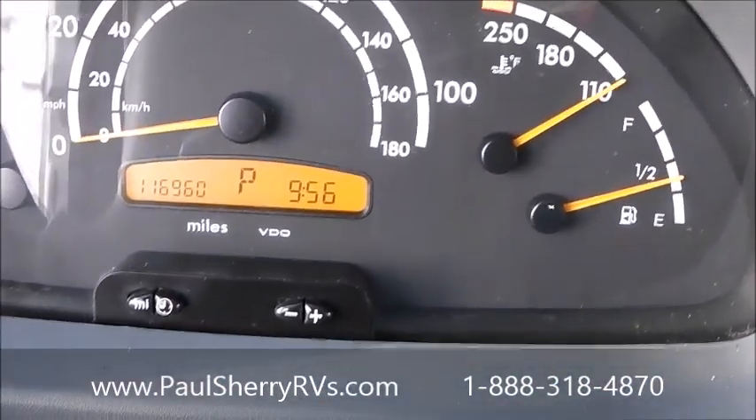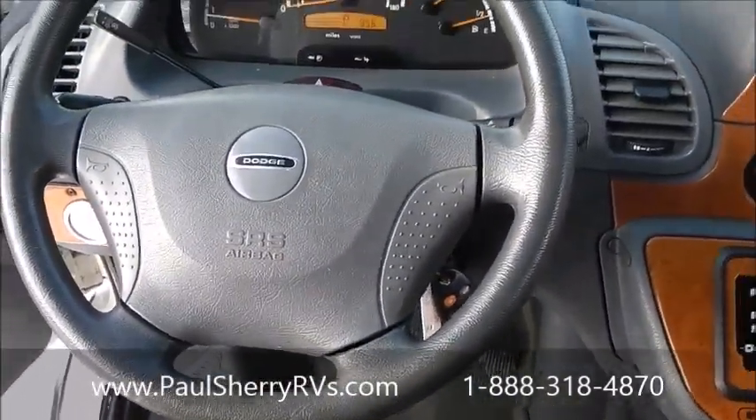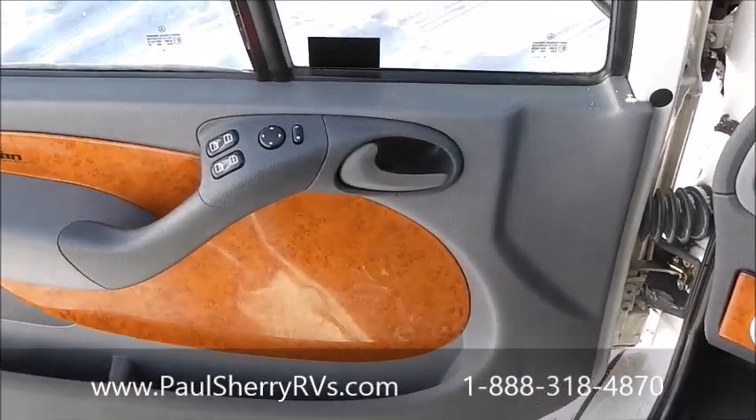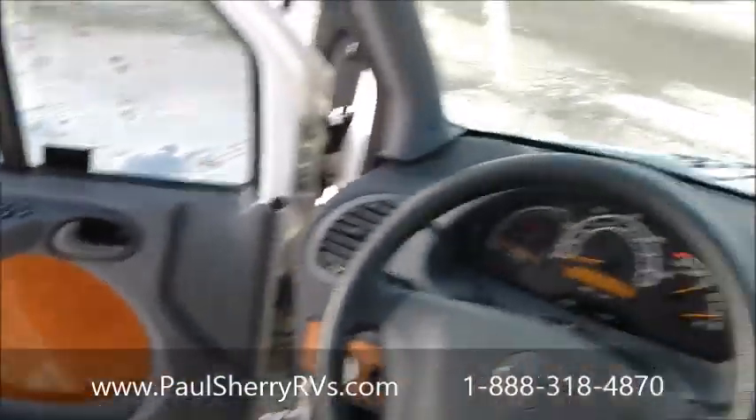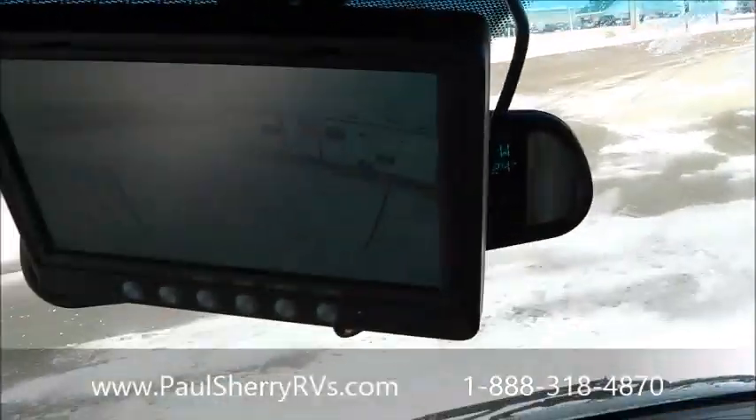116,000 miles on the Dodge Sprinter chassis. It is a Mercedes-Benz, and we have power windows and locks, keyless remote, and backup camera.